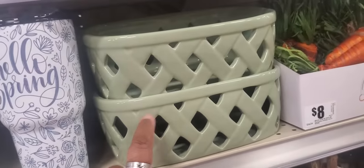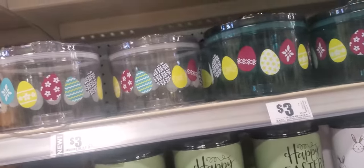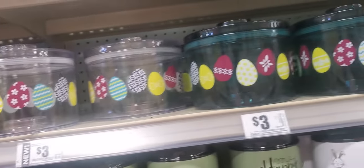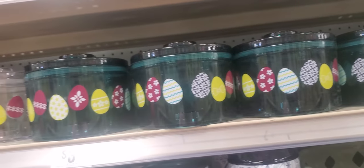This is like a glass pot or something. These are containers — $3. This is clear, like a green, bluish color. Also $3. I like that color — that is pretty.